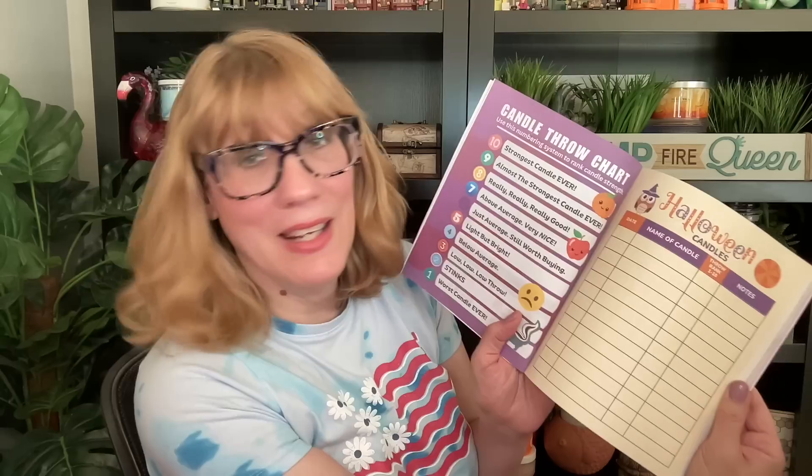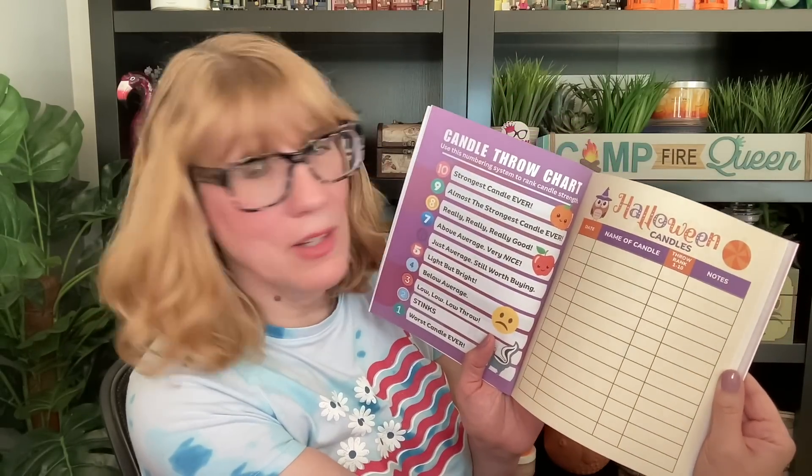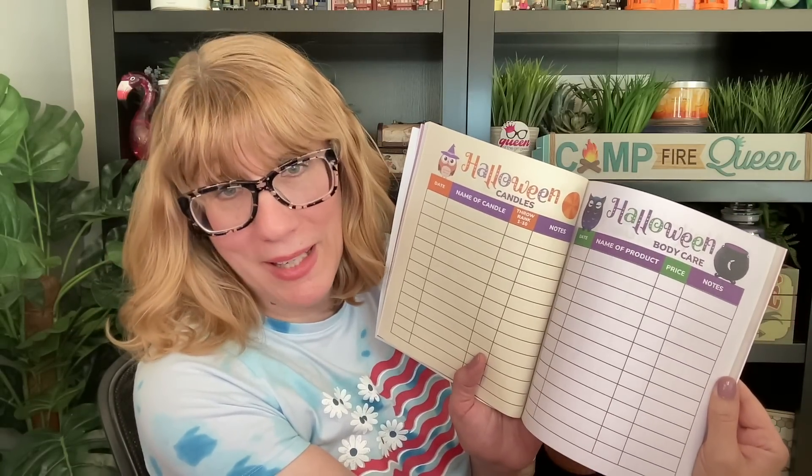So what I did was I created color pages. In the beginning, there's a little intro from me and then a candle throw chart. And then we go into — you can inventory your Halloween candles, every brand. We have Halloween candles in here, lots of pages for your Halloween candles. Halloween body care — this is for any brand.